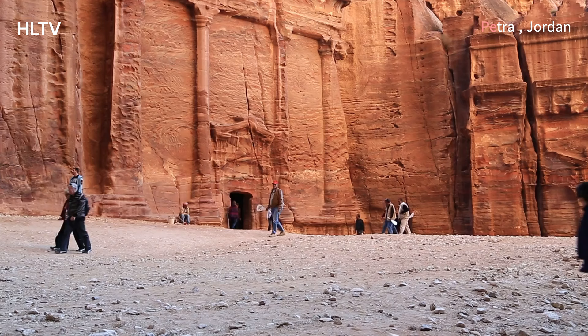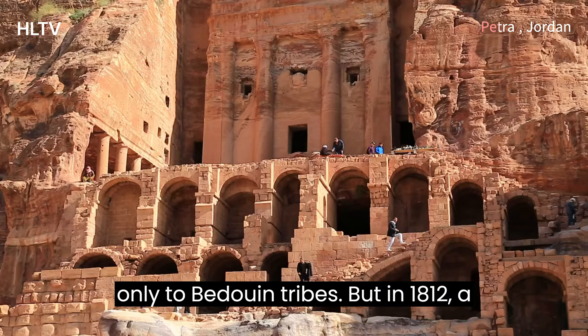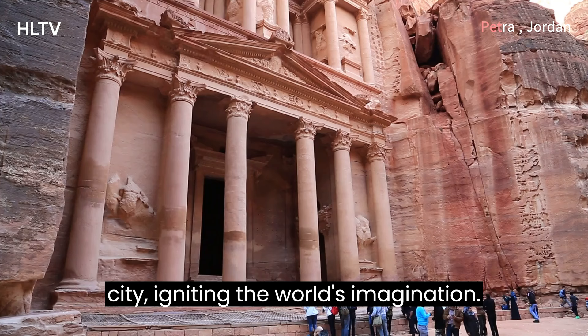For centuries, Petra remained hidden from the outside world, a secret passage known only to Bedouin tribes. But in 1812, a Swiss explorer named Johann Ludwig Burckhardt rediscovered this forgotten city, igniting the world's imagination.